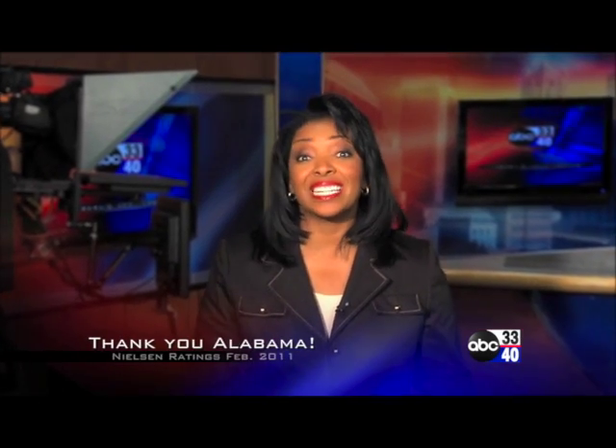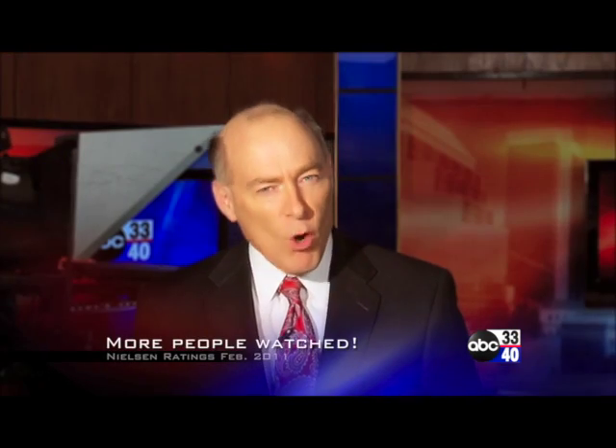Thank you for trusting us to be your number one source for news in all of central Alabama. In back-to-back ratings periods, more people watched ABC 3340 than any other station in Birmingham.